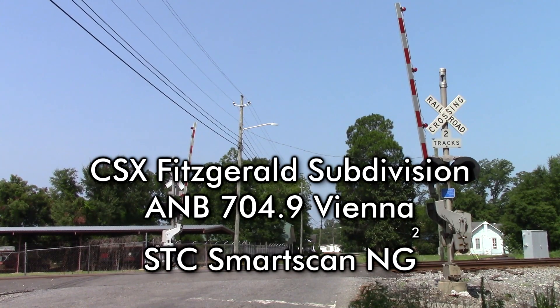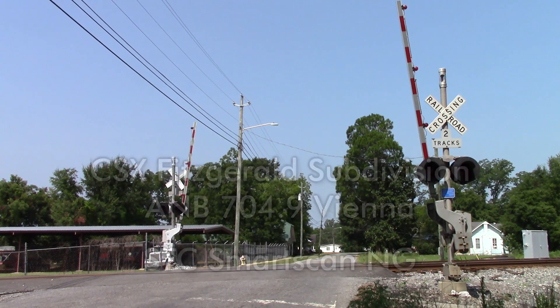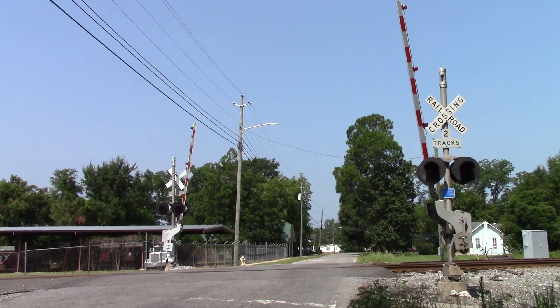CSX Detector, mile post 704.9. No defects. Repeat: no defects. Total axle 384. Length 5699. Detector out.